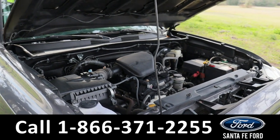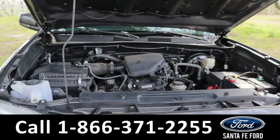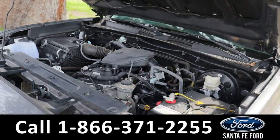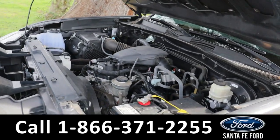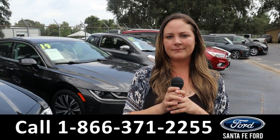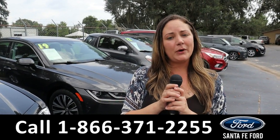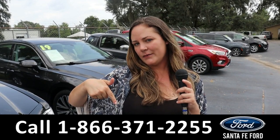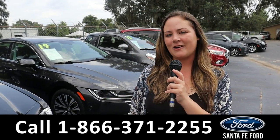Taking a look under the hood, this has a 2.7 liter engine. For more information on this specific vehicle, you can always give us a call at the number below or look us up at santafeford.com.